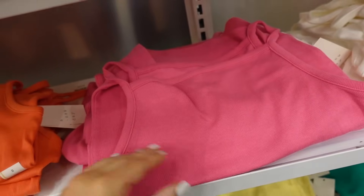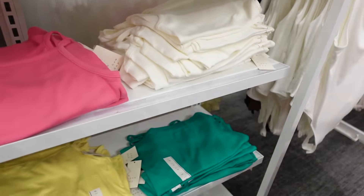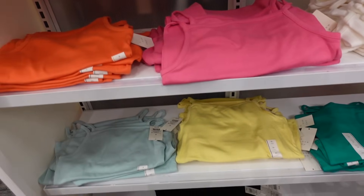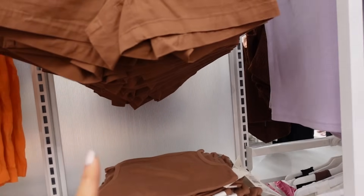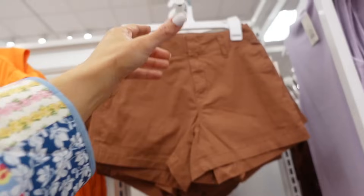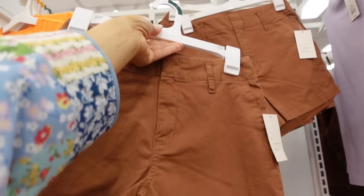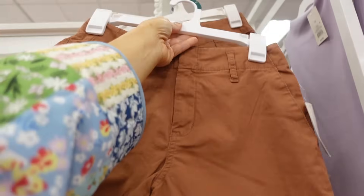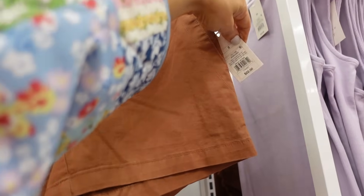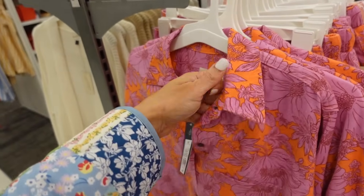New high-neck tanks from A New Day — they have the thin strap, high neckline, they're super soft, stretchy, fitted through the body. In the pink, orange, white, green, yellow, black, and brown. They're $10. It's a perfect match for these A New Day shorts — these are a high rise, they have the belt loops, trouser pockets in the back, and they're $22.